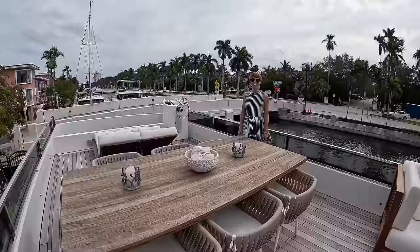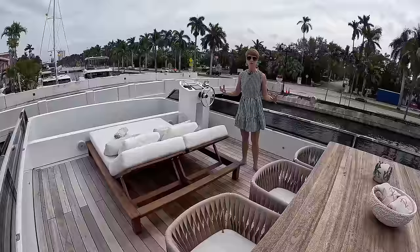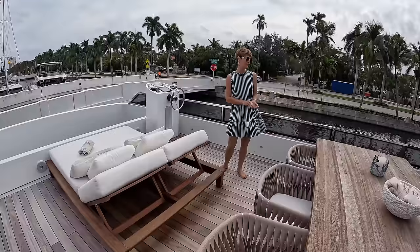On this yacht — because it is a yacht — they are using marine grade materials. Everything is teak and outdoor furniture, properly set up. But you can do whatever you want here. Again, blank canvas — anything you like.